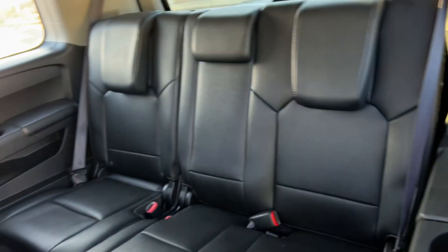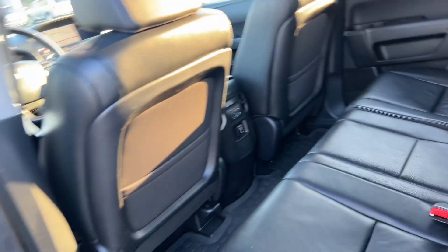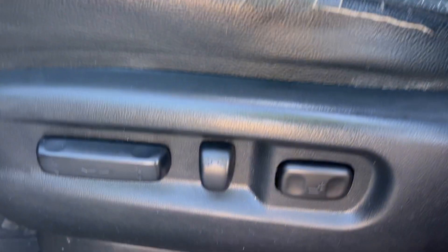All-weather floor mats, power windows, locks and mirrors, power driver seat adjustments.